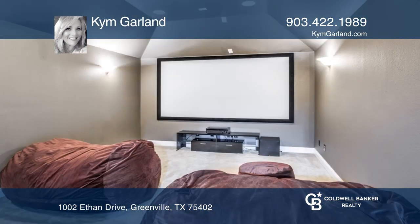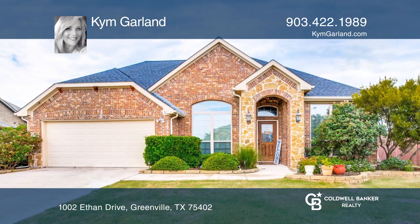Upstairs you'll find a wonderful game room, separate media room, and half bath. Hear all the details when you tour with Kim Garland.